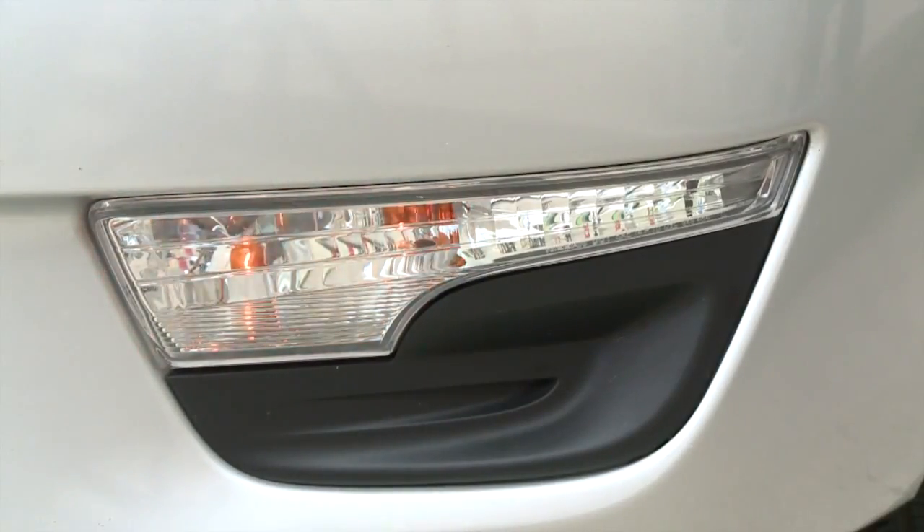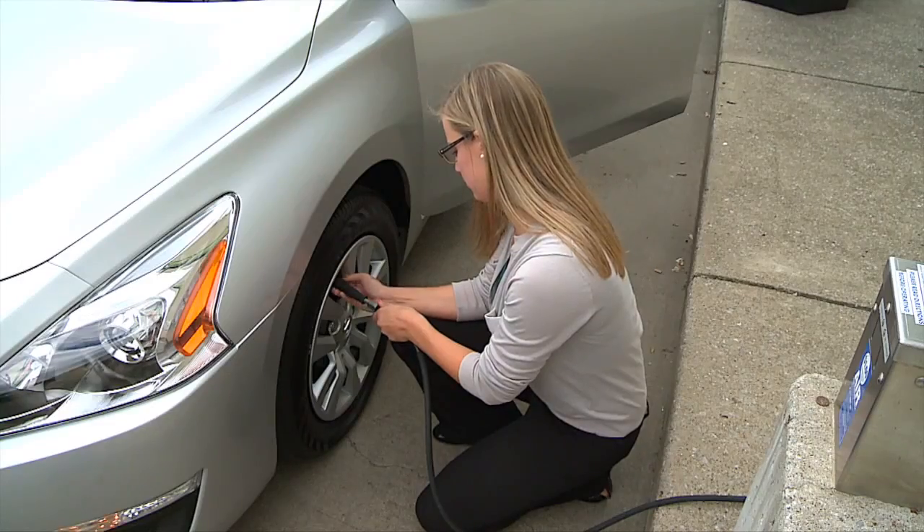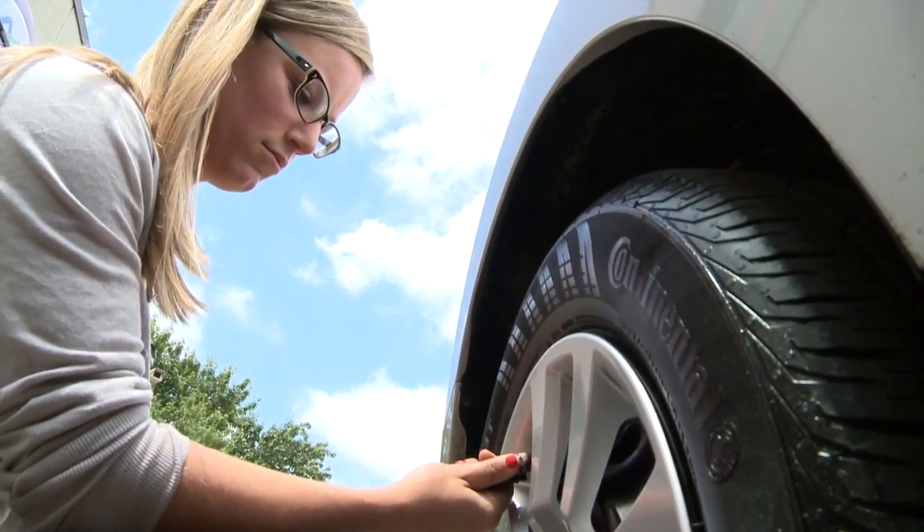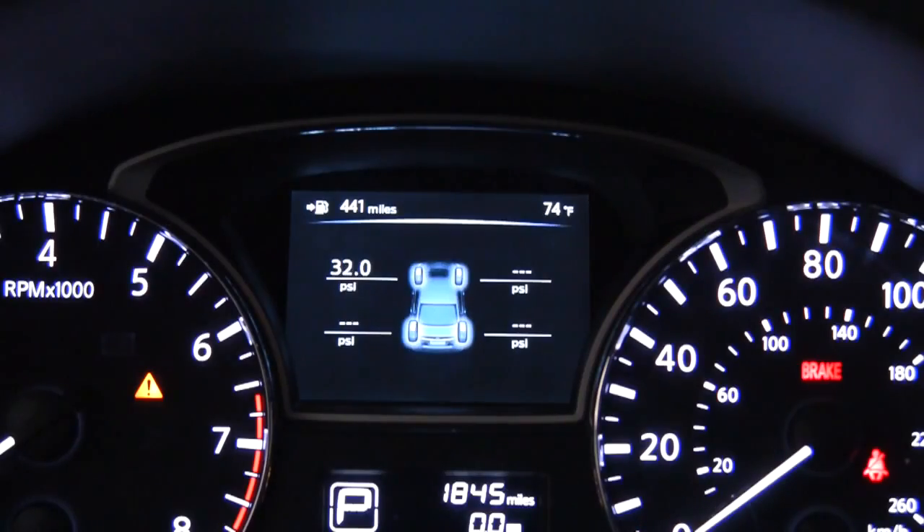If you put in too much air, the flashers blink faster and the horn beeps three times. The horn chirps again after enough air has been let out to reach the proper inflation.